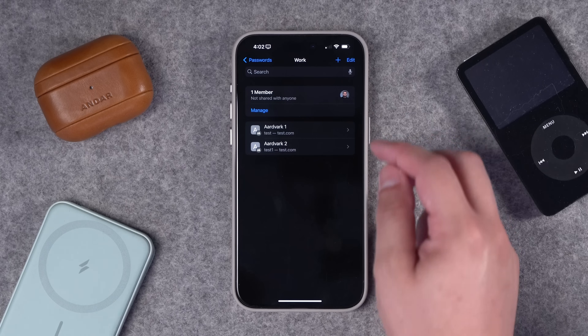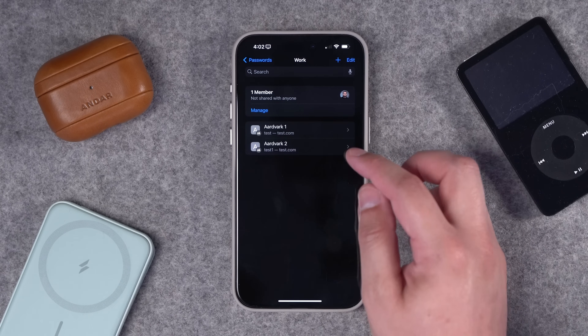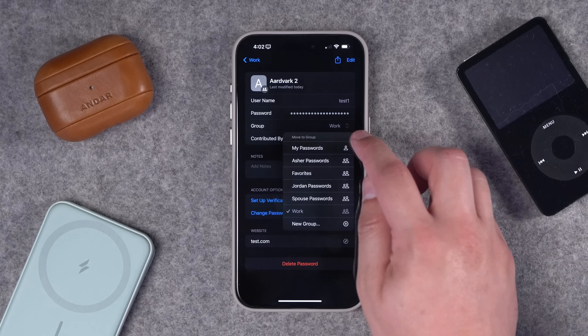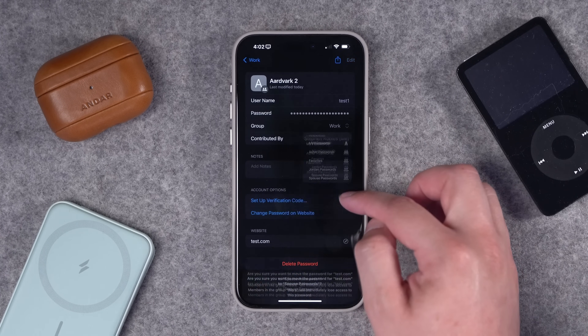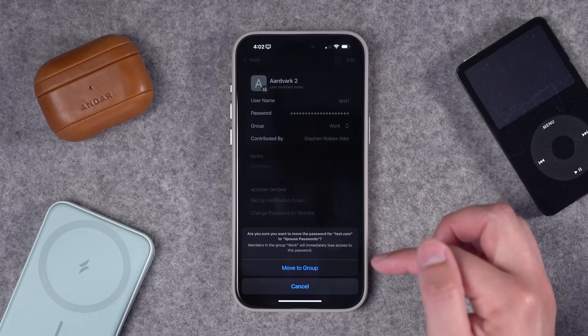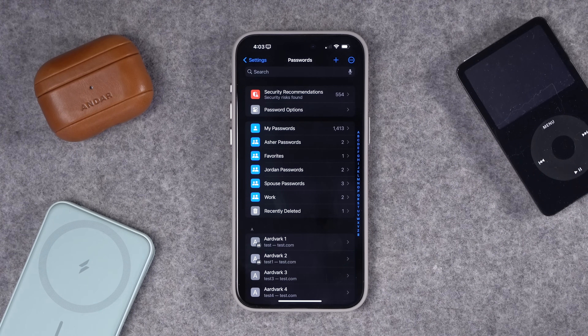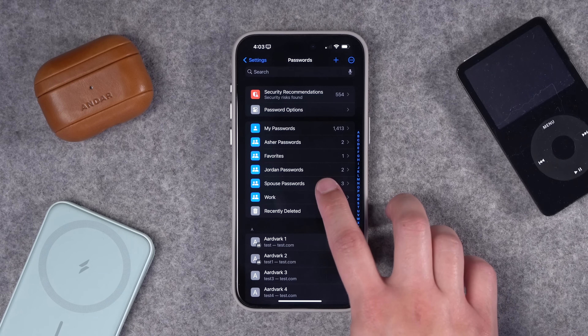Once you create a group, those logins are still available in your All Passwords listing, but you can see they're now in a group. Unfortunately, you can only put a password in one group — if you move it to a different group, it removes it from the previous one. I wish you could add the same login to multiple groups, because some logins I want to share with my entire family, some just with my spouse, and it'd be great to have a favorites group just for me. Apple, if you're watching — please let us put the same iCloud Password item in multiple groups.